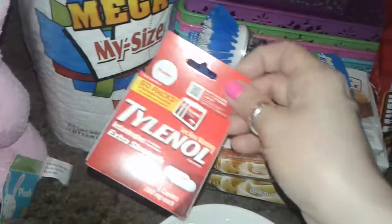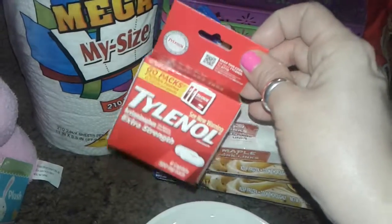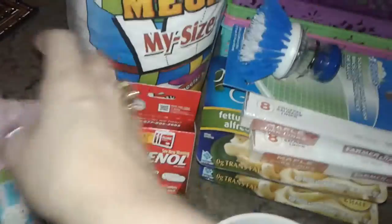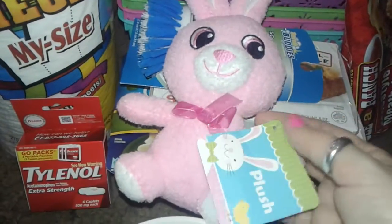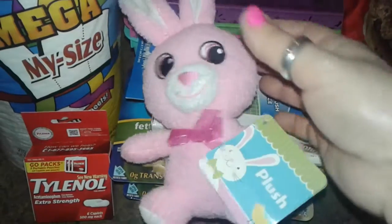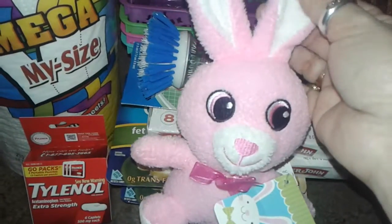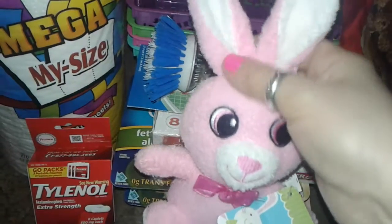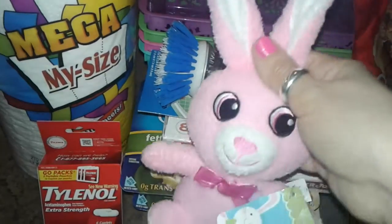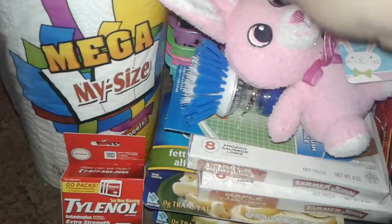I bought one box of Tylenol because my son has been sick, so I just got some extra Tylenol. And I picked up this really cute Easter Bunny — they also have it in blue, but I really like this one. The face is cute. I don't know what I'm going to do with the little Easter Bunny, but for a dollar I just thought it was really cute, so I just picked it up.